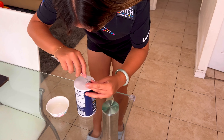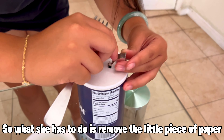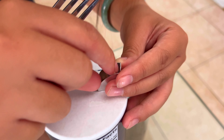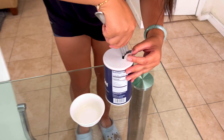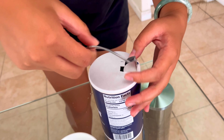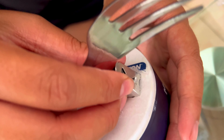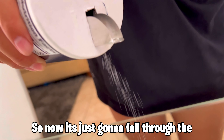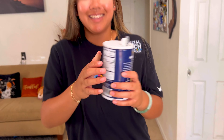TikTok life hack number two involves Morton salt. You guys might not know this, but we've been using it wrong the whole time — even me. We all thought the default way was correct, but say you don't have a salt shaker and this is all you have — you might pour a little too much. What you're actually supposed to do is remove this cardboard right here.